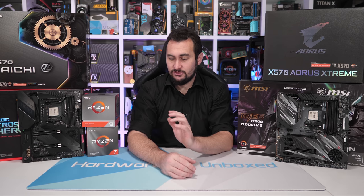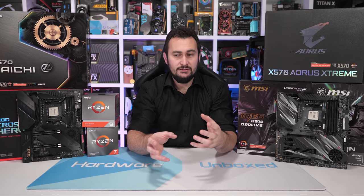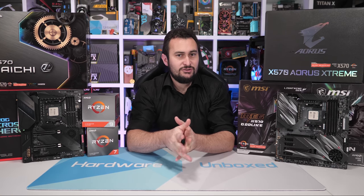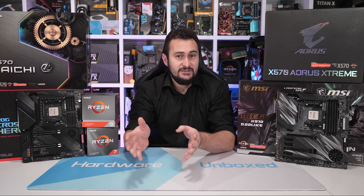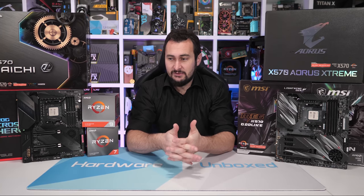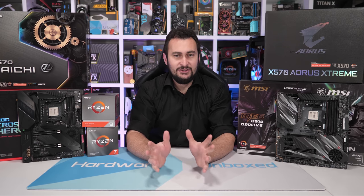AMD has sent a replacement, but it hasn't arrived in time to update the missing testing in this review — it's arriving Monday. Further tests planned include trying the 3900X on B450 motherboards and adding it to IPC testing to see how two chiplets impact those results. CPUs do have a defective rate, as small as it is, so maybe it wasn't anything to do with the early BIOSes — it was just a bad chip.